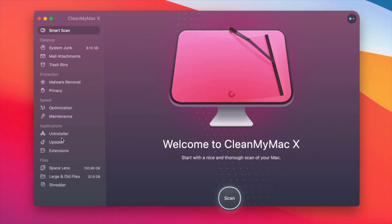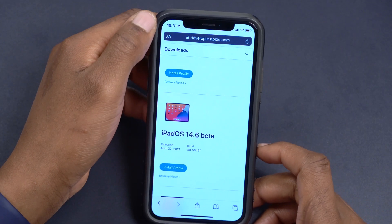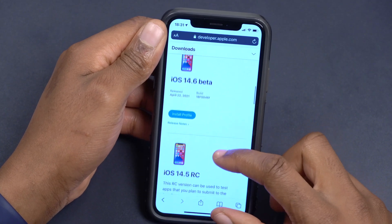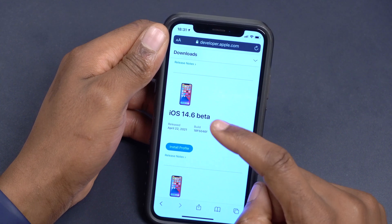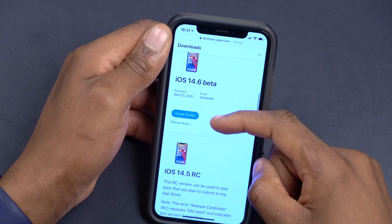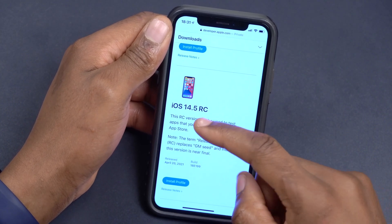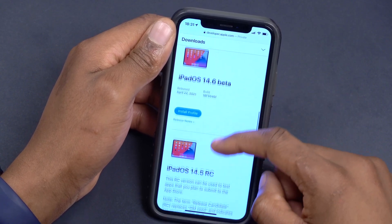This video is sponsored by CleanMyMac X. Hey guys, welcome back. Today Apple has released a new iOS update — iOS 14.6 beta. This is the first beta for 14.6, and it's actually interesting because iOS 14.5 isn't even officially out yet, which is quite strange.